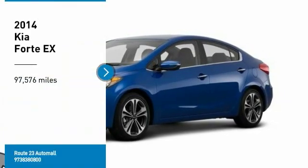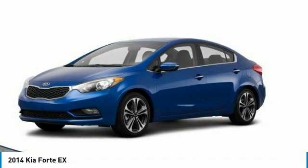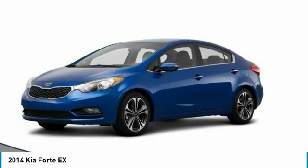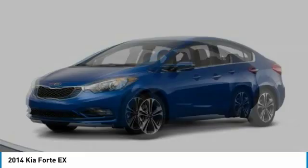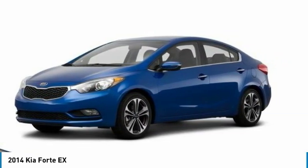Take a ride in the 2014 Forte. If you're looking for a trendy and feature-laden compact sedan, the Kia Forte is for you. It offers an exceptional combination of innovative design, high-quality engineering, and outstanding value.